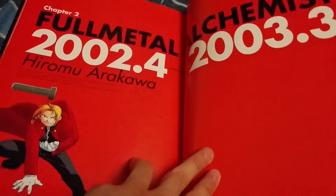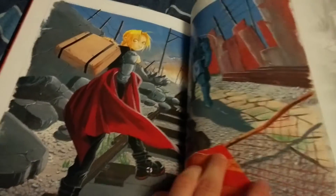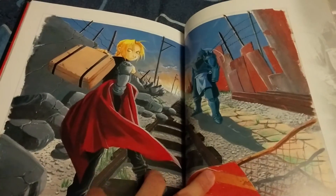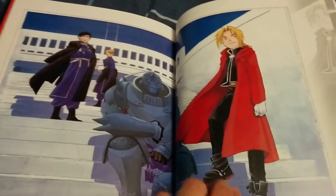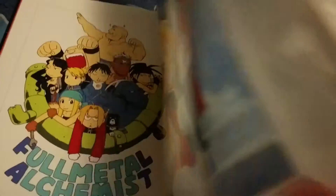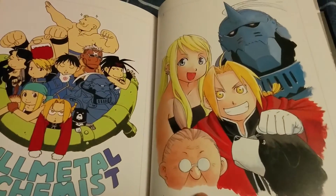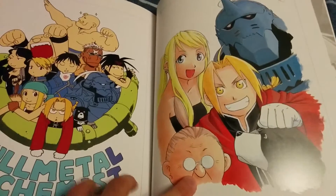I will be making an art book review of the second Fullmetal Alchemist art book pretty soon, so stay tuned for that — it should be out in the next couple weeks to a month at the most. Fullmetal Alchemist is awesome; it's definitely still to this day one of my favorite animes of all time.